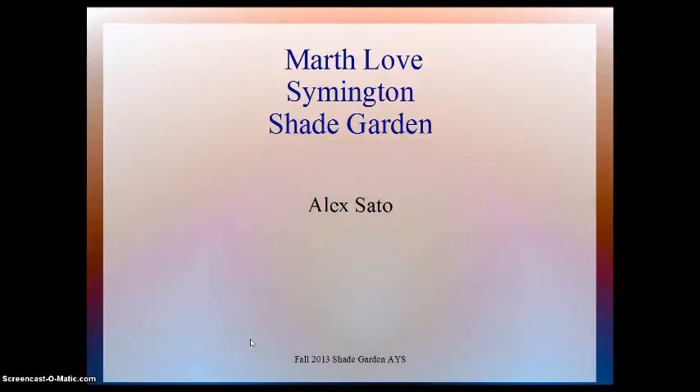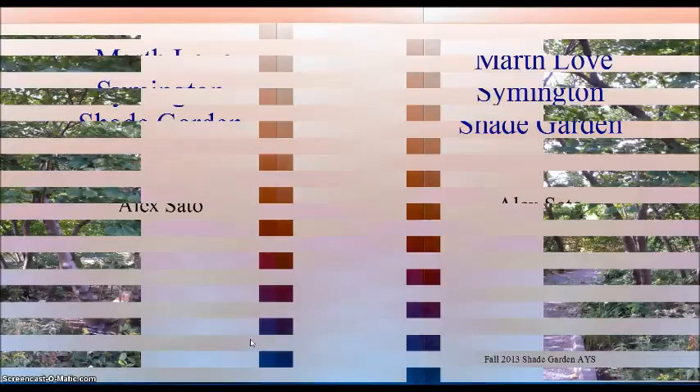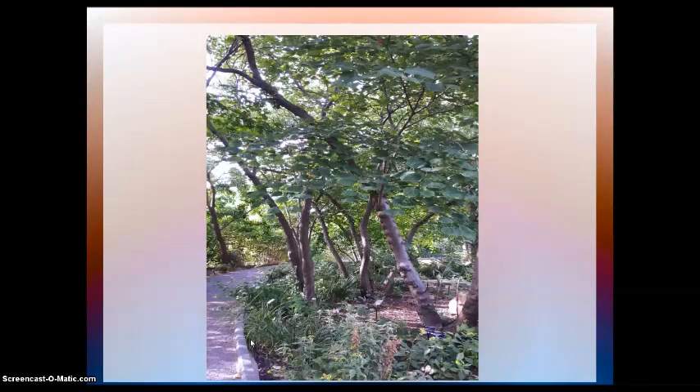Hi, I'm Alex Sato, and today I'm going to talk about the Martha Love Symington Shade Garden. The whole premise of this garden is to showcase the abundance of native Missouri species which tolerate shade well.